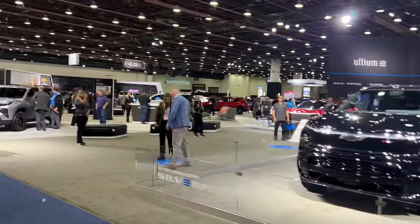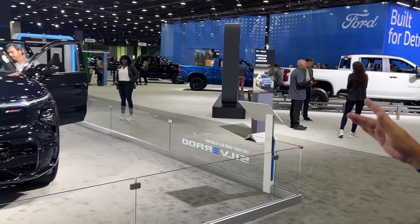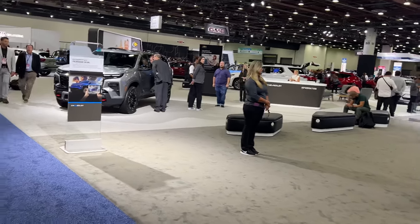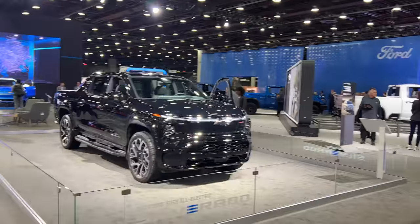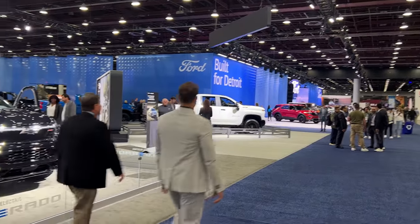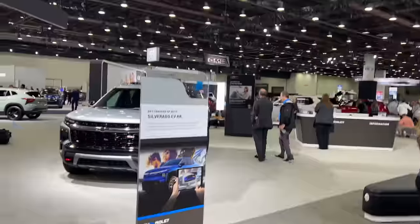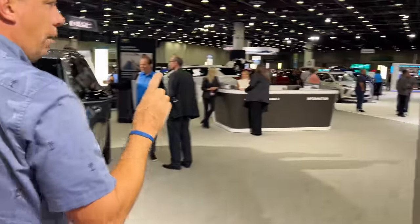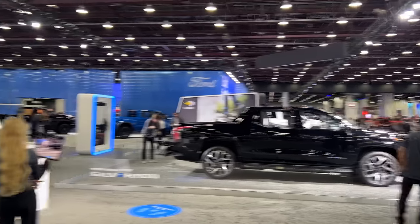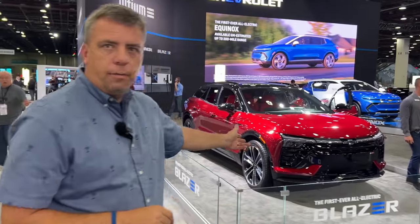As we're leaving the Toyota display, the Chevrolet display is humongous. We see the Silverado EV RST. Ford comes in with the big booth, lots of vehicles — it behooves GM to do the same. They have an electric area here with a Silverado EV RST, which is not on sale yet — we've been waiting for that truck for a long time. They're also launching the Blazer EV.